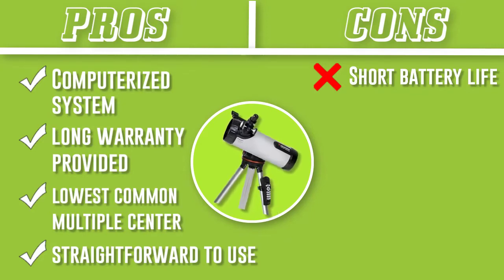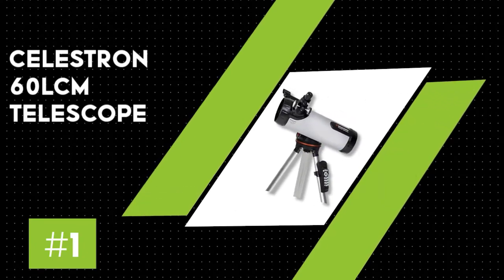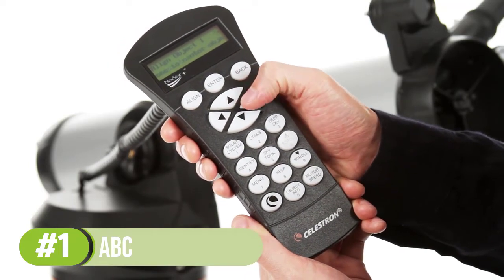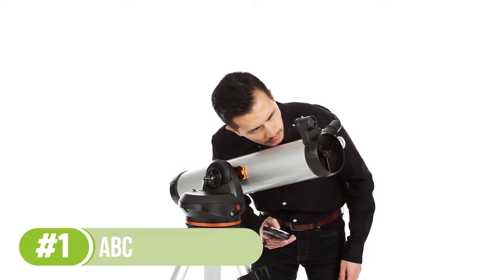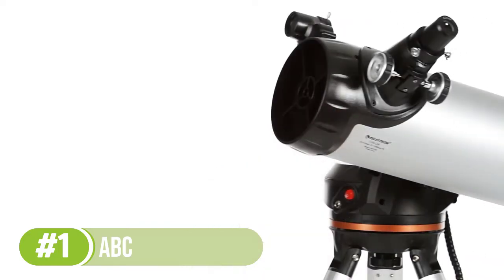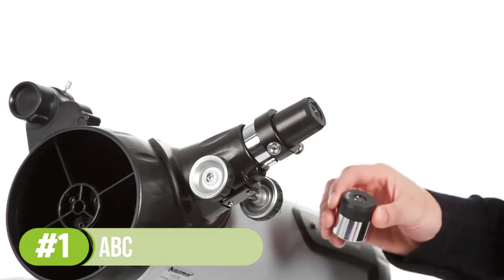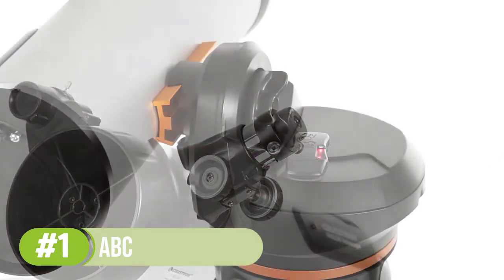Number 1: the Celestron 60 LCM. This package contains all you need in a telescope. It has a pair of eyepieces — a 25 millimeters for 28x magnification and a 9 millimeters lens for 78x. You don't need a chart to use it; simply enter the time and date, then face the telescope at three luminous stars, and it will tell you the star names and other valuable information. High school students love the Celestron 60 LCM due to its size — its lightweight construction makes it easy to carry around.